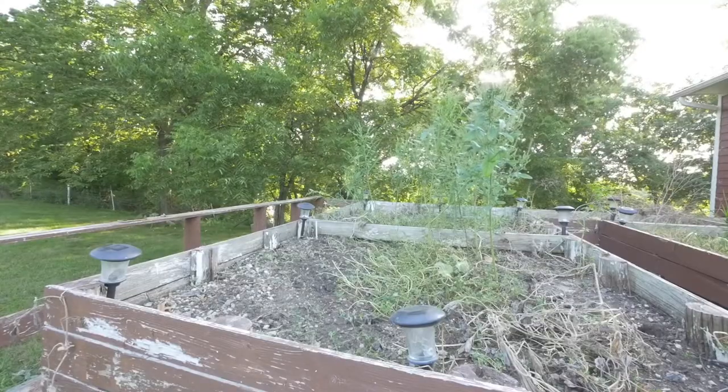Hey everyone, welcome back to Little Z Farm. It is a beautiful August morning here in Missouri at our new property. I'm actually in the backyard of my dad's house where the previous owners had these wonderful raised beds. When we arrived to the property, they had mostly butternut squash growing.